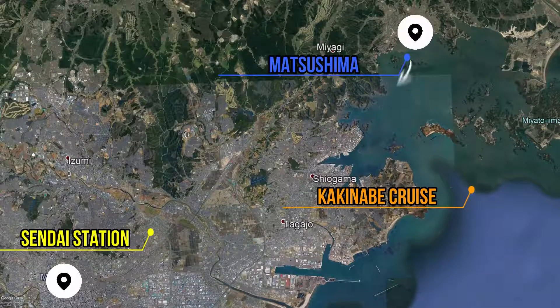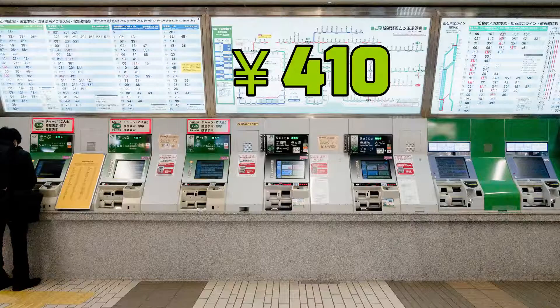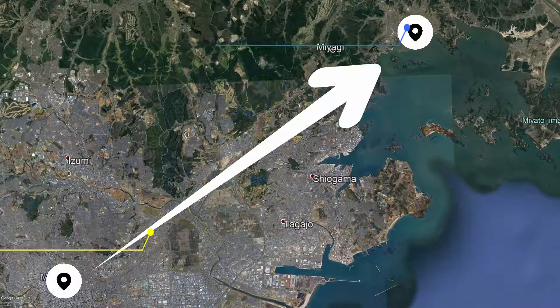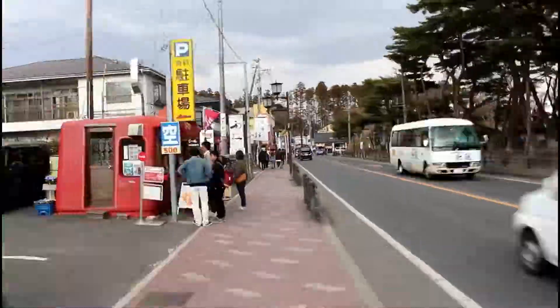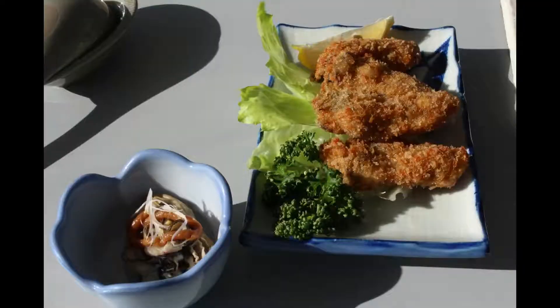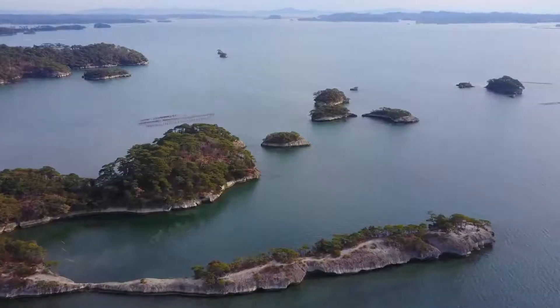To get to Matsushima for the kakenabe cruise, get your ticket in Sendai Station for 410 yen. Look for the Senseki Line on Track 10 and take the train to Matsushima Kaigan Station. Then hop off and walk for about 5 minutes or so. This is an amazing seasonal opportunity to try the local oysters and see Matsushima's natural beauty.